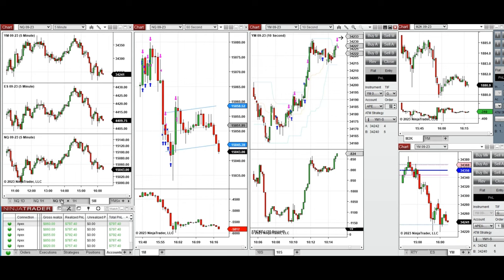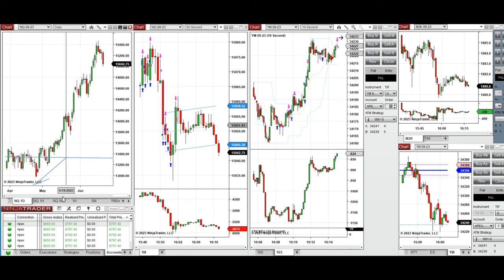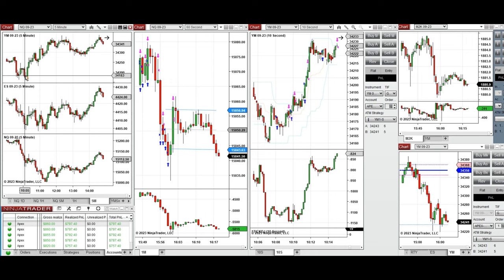Looking at the macro chart on the hourly, the market was going down constantly over the last few days, and on the Nasdaq daily it was selling strongly. During the globex session the price was fluctuating around the points of control on the mini contracts, which is the previous day close. Before the market opened it started to go down, so I waited for the price to stabilize. When Dow Jones tested this level and the price got rejected, the buyers came back.